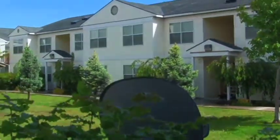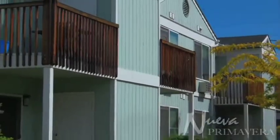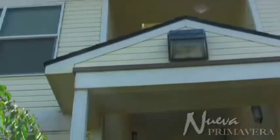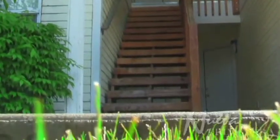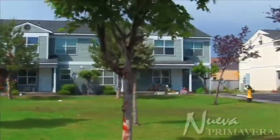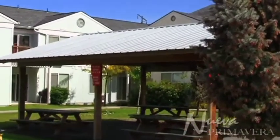Welcome to Nueva Primavera at 810 North 6th Avenue in Yakima, Washington. An elegant and comfortable lifestyle awaits you and your family at this pristine location within close proximity to downtown Yakima. These energy-efficient townhomes offer a full range of convenience and comfort in an upscale, relaxing atmosphere. You will enjoy the peaceful and private seclusion of this community setting and all the amenities that make Nueva Primavera a great place to live and raise a family.